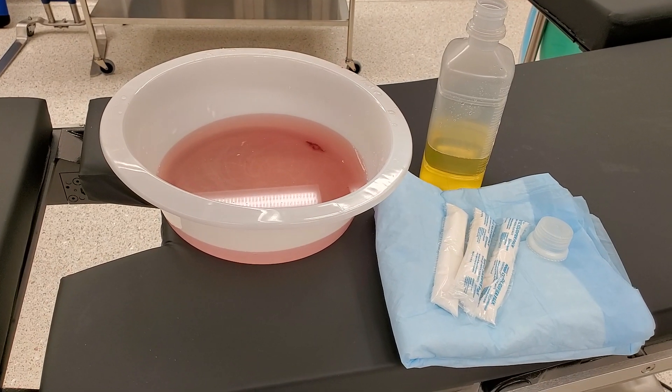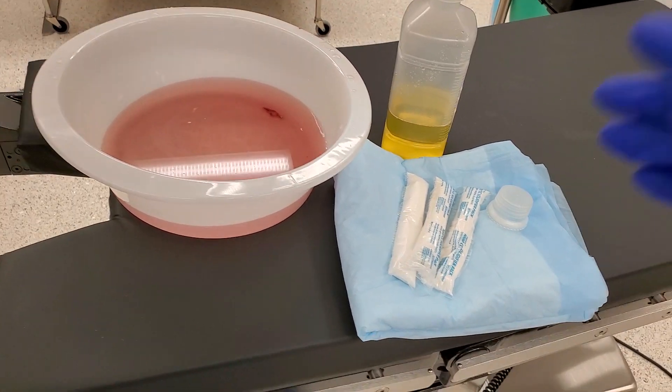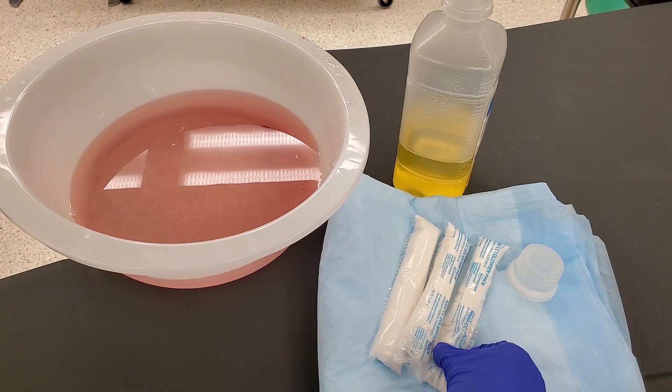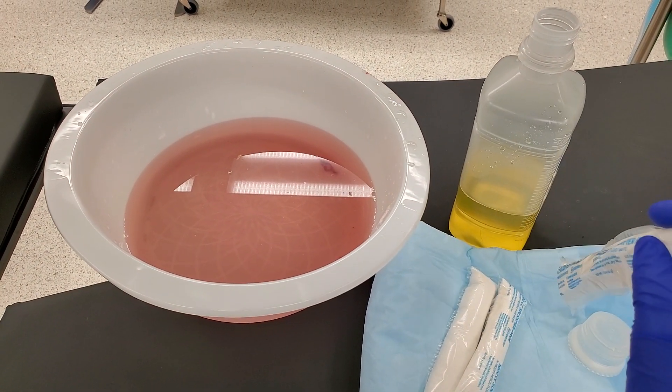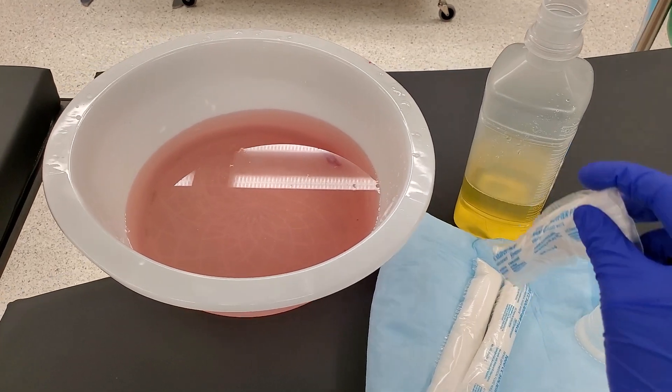You guys want to see something cool? I think this is really cool. So these are solidifiers and all you need to do is dump it in there. I want you to pay attention because it happens so fast.